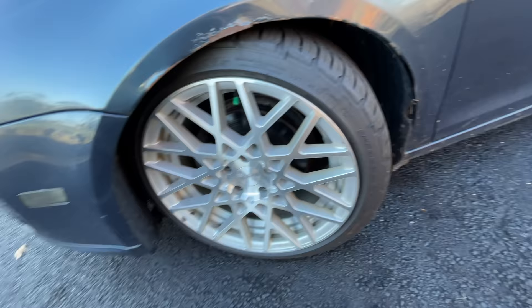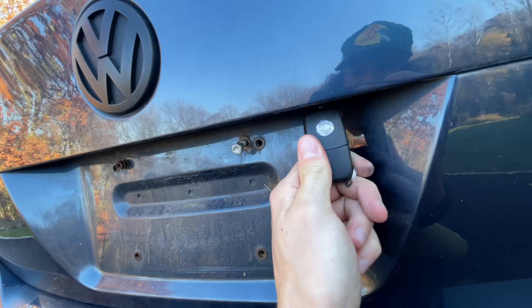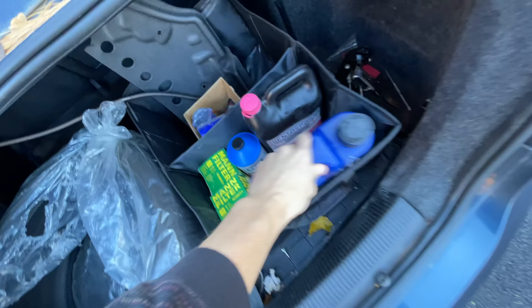Brand new Rotiform BLQs with BF Goodrich tires — literally just came off the showroom floor. And there's a bonus in the back: a brand new BF Goodrich tire, still in the bag. The car came with a full oil change, coolant change, brake fluid, and fuel filters.